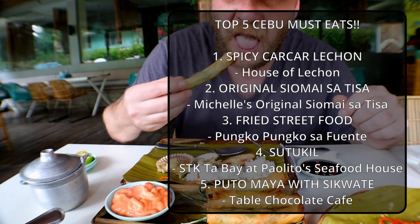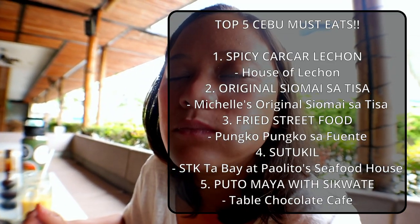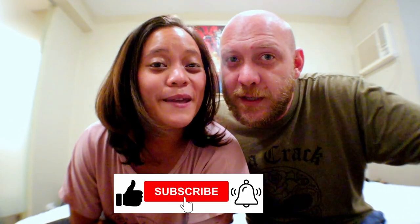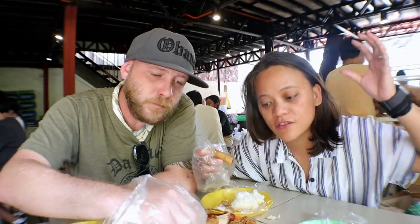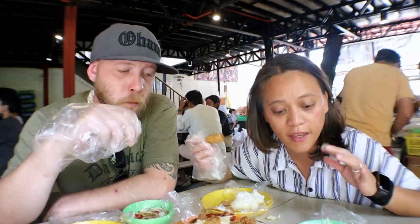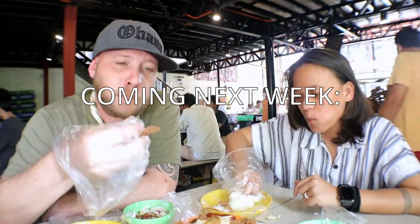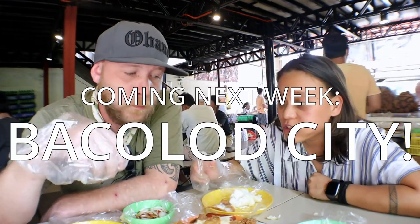What about you? Do you have any favorites in Cebu City? Drop them down in the comments below so we can check them out. Don't forget to hit subscribe and like for more videos like this. We're going to keep exploring the Philippines in search of the best food spots in this country. To watch our full Cebu food trip episodes, click on these two links for a more detailed video. See you at our next province coming up next week — the City of Smiles, Bacolod City.